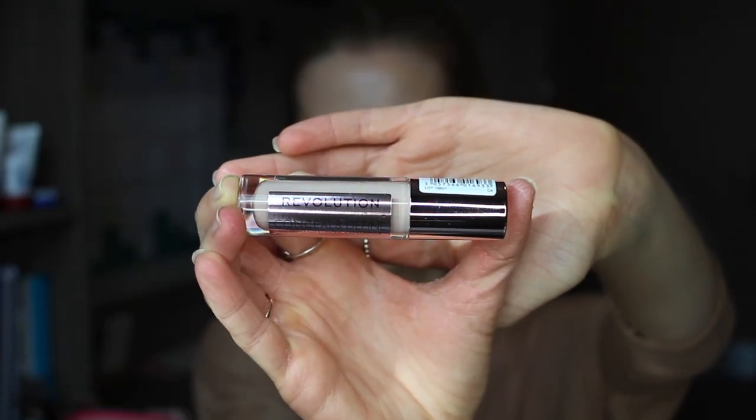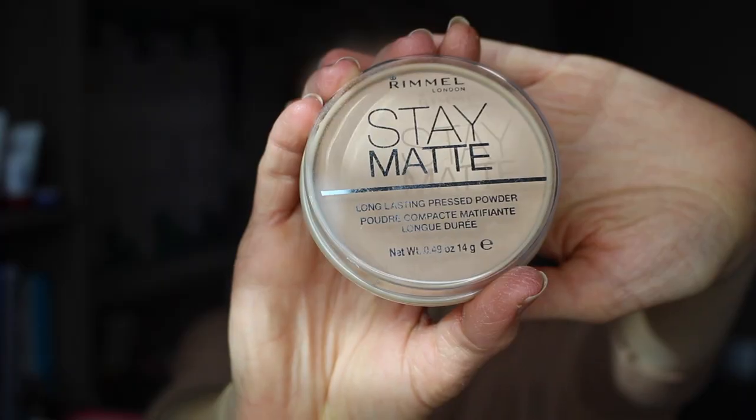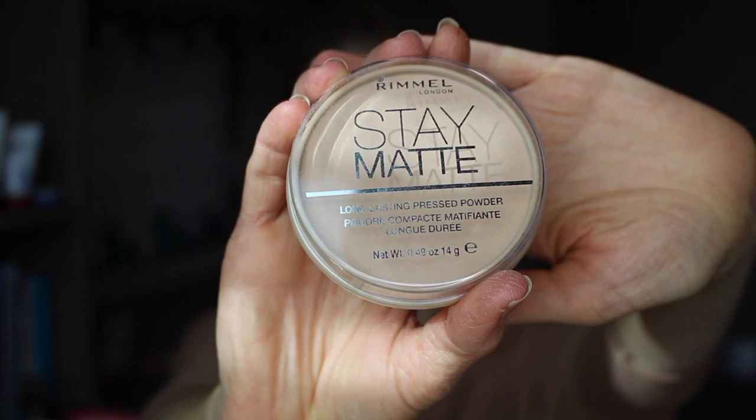To start with for the day look I am going to be using my Revolution Concealer and Define Concealer in the shade number C4, and I'm just going to take this under my eyes and also on any spots that I currently have, which of course have decided to appear as I'm filming a makeup video. I'm now just going to blend that in using this little triangular sponge. Now that's all blended in, I'm just taking my Rimmel Stay Matte Long Lasting Pressed Powder in the shade number 5 Silky Beige.